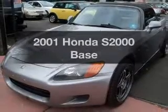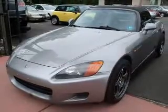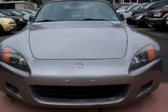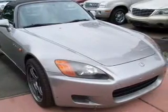Imagine yourself in this 2001 Honda S2000. Travel the roads in style and comfort in this great vehicle, with an efficient 4-cylinder engine connected to a manual transmission that will keep you in touch with your vehicle.